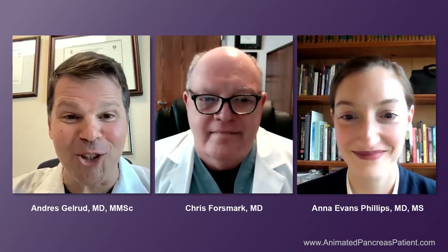That's a very good point. And I always like to tell patients, pictures are always welcome.